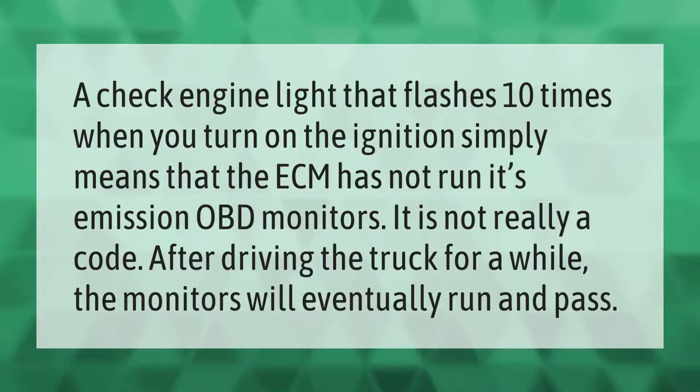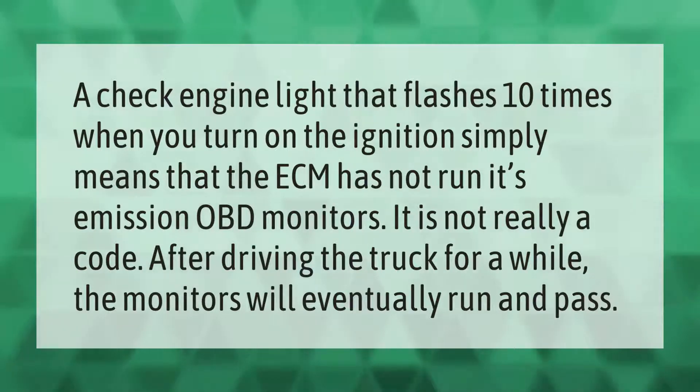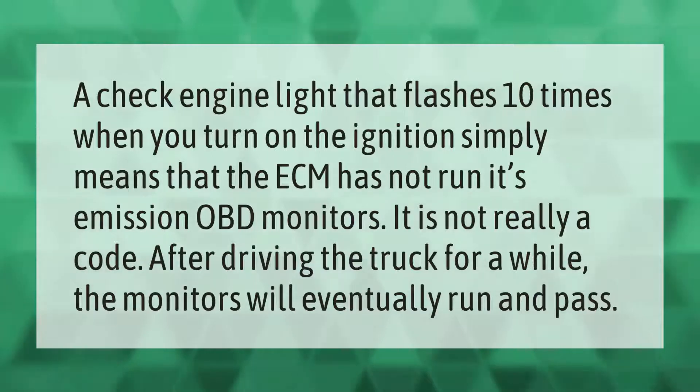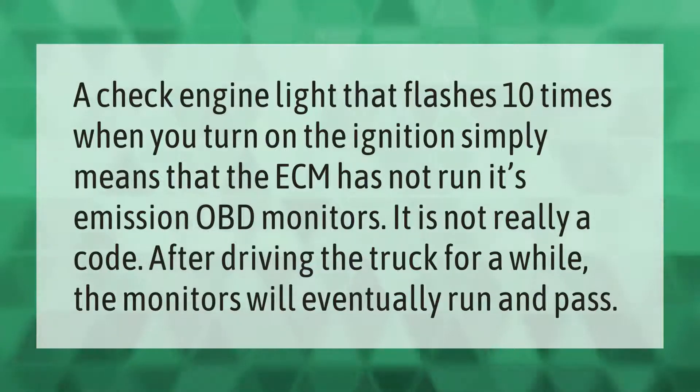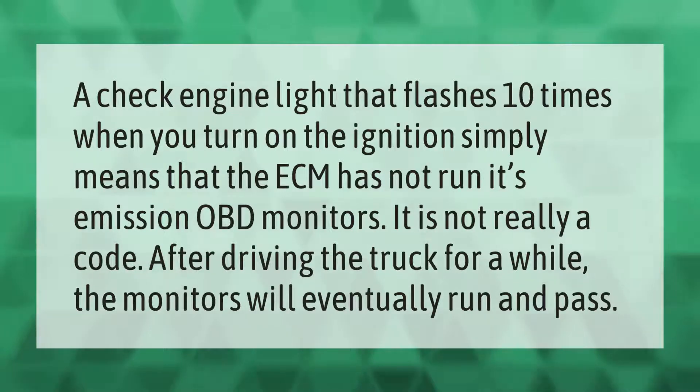A check engine light that flashes 10 times when you turn on the ignition simply means that the ECM has not run its emission OBD monitors. It is not really a code — after driving the truck for a while, the monitors will eventually run and pass.